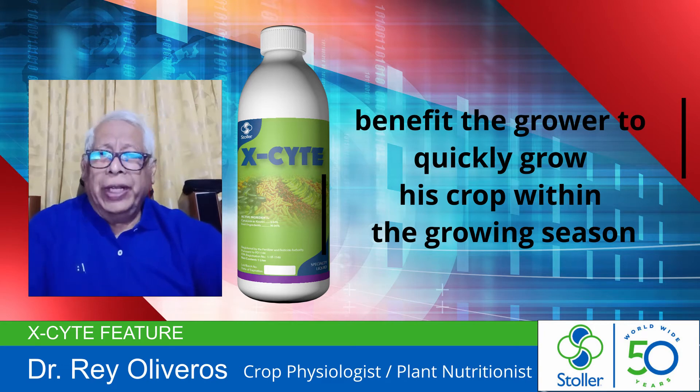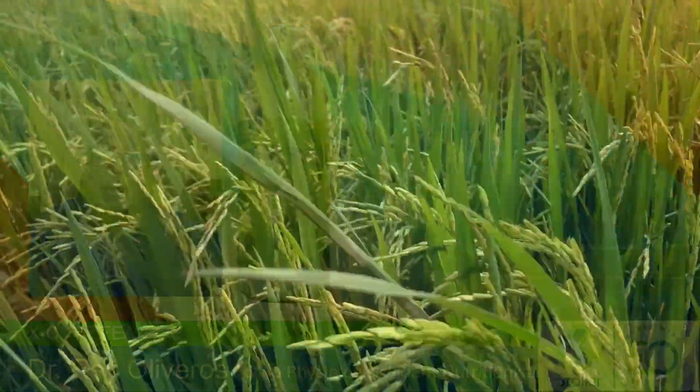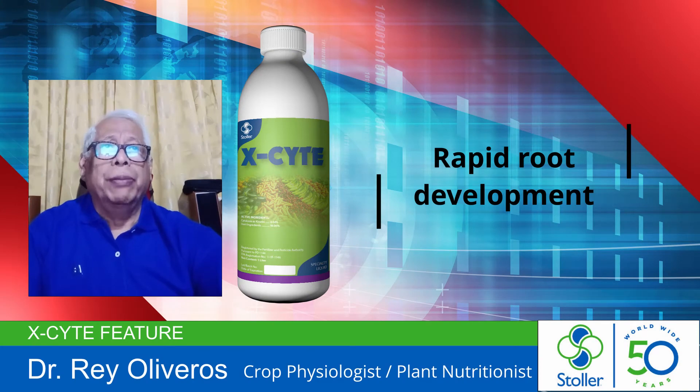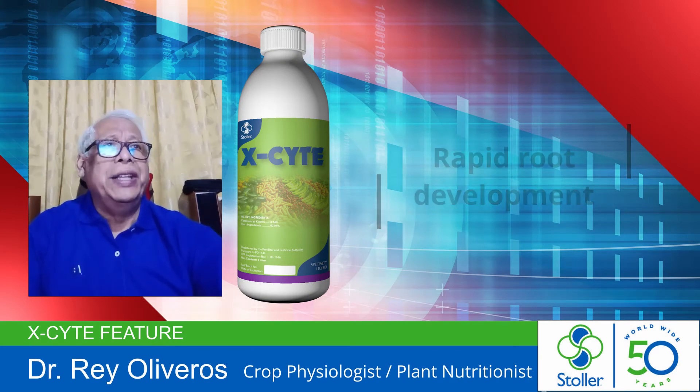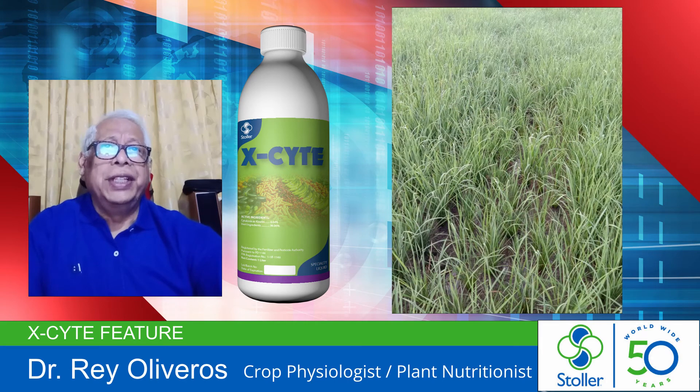In rice growing, it is important to consider early root development for water and nutrient absorption for upper plant and shoot development. With rapid shoot and root development, it assures early establishment, strong stem, prevents lodging, and achieves a higher rate of metabolic processes, especially photosynthesis in the formation of starch and sugar, consequently resulting in higher crop yield.